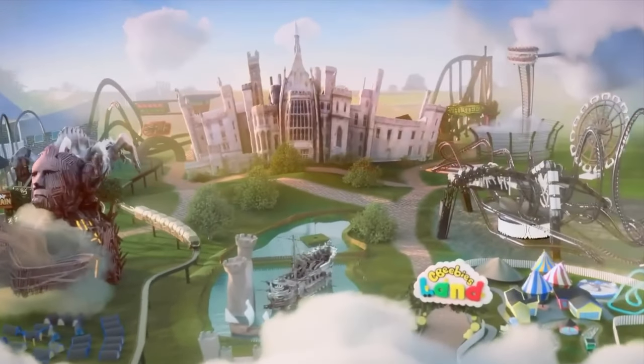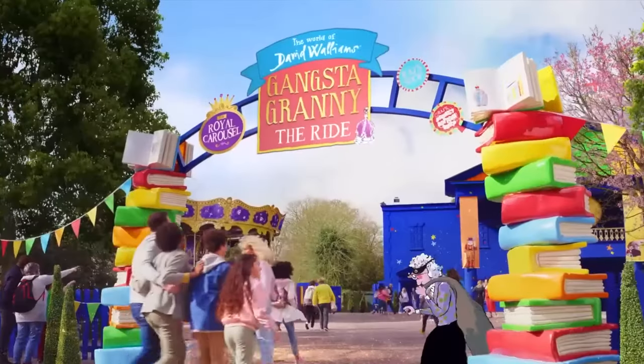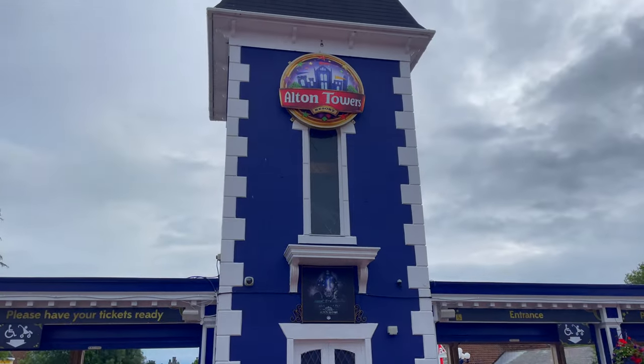Hello there, I'm Mike and welcome to Disney Parks Addict. Today, we'll be taking a look at all the rides and attractions found at the Alton Towers Resort for 2023.